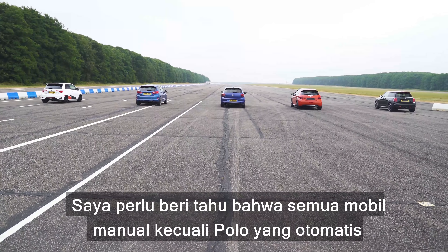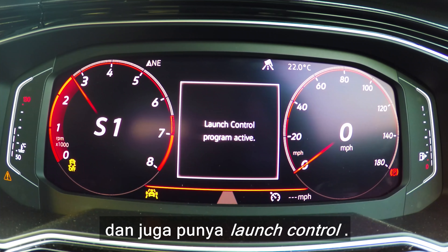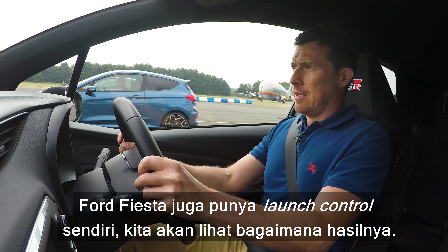All these cars are manual apart from the Polo, which is an automatic and also has launch control. The Ford Fiesta also has a form of launch control as well, so we'll see how that affects things. Let's race.